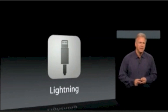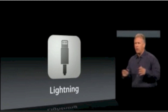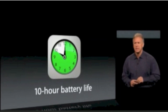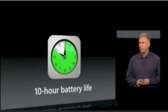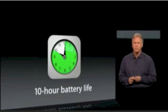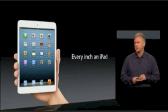We've built in the Lightning connector, so it's compatible with the accessories being created for iPhone 5, the fourth-generation iPad, iPod Touch, and iPod Nano. And all of this incredible capability in such a thin and light device — the team has worked really hard to get you the same battery life: ten hours of battery life, just like the fourth-generation iPad. As you've been hearing about all these features and performance and capability, you see it is every inch an iPad.